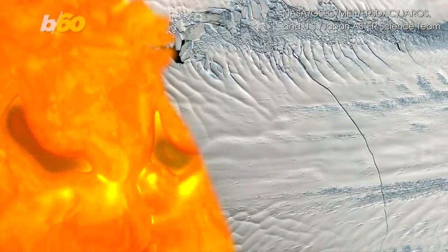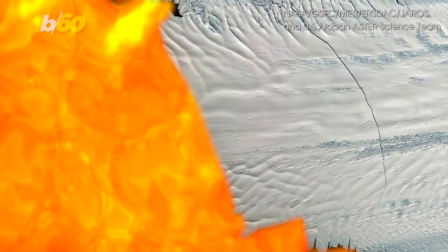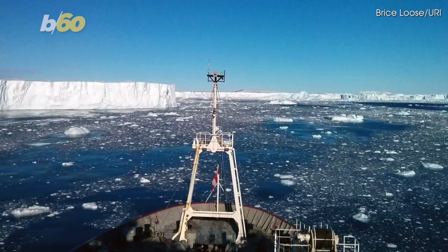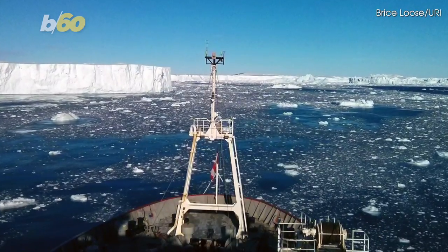In a shocking discovery, scientists have found an active volcanic heat source underneath the Pine Island Glacier in Antarctica. The new study out of the University of Rhode Island found that the discovery has played a critical role in the moving and melting of the glacier.